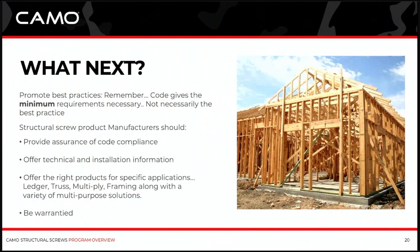So go back to the screen and we'll take a look at what else is on the list. We just talked about offering technical and installation information. You want a company that's going to do that for you, and a company that offers the right products for specific applications — do they do just one type of structural screw or screws for different types of applications? Also make sure they're warranted for the life of the project. You're putting these products in critical connections on people's homes — you want to make sure it's something the company is going to stand behind. That wraps up the information I was going to bring.